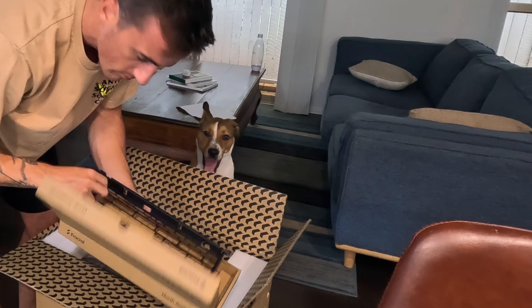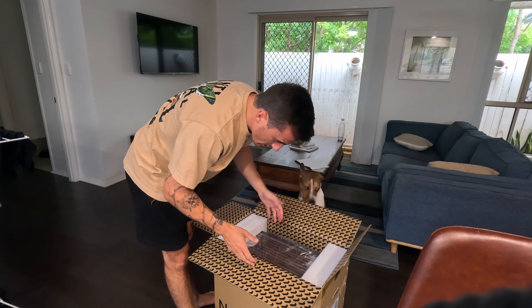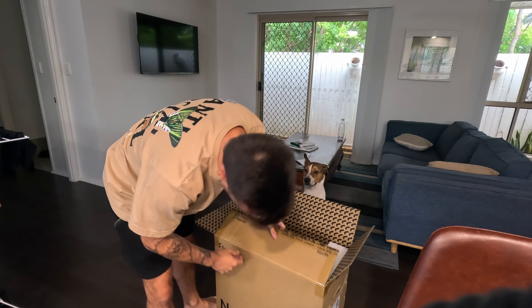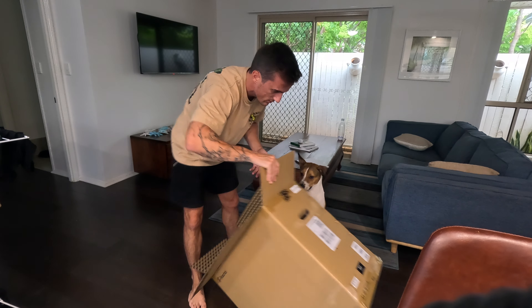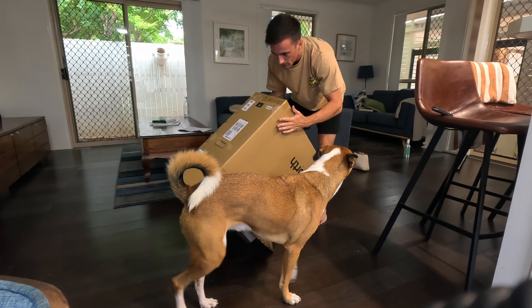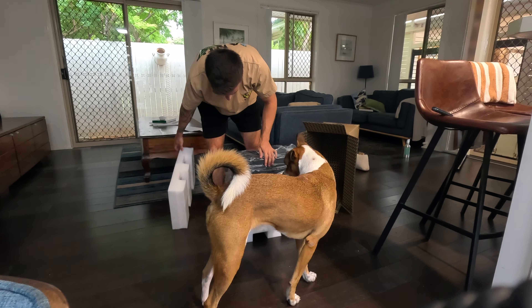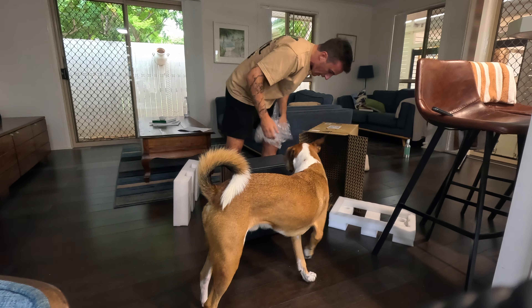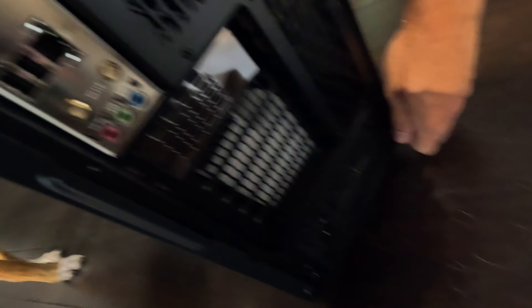Oh man, this is nice. How do we get this open — is there a special way I should take this out? I probably shouldn't do it like that. There we go — oh this is clean, Sammy! I like it, very nice. Now I don't know if I have to take anything off — is there any polystyrene in there? How does that come off? I don't want to break this already.